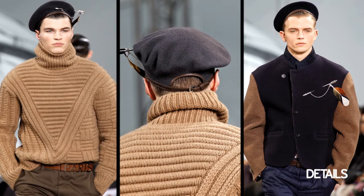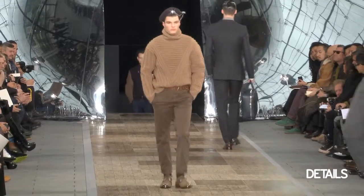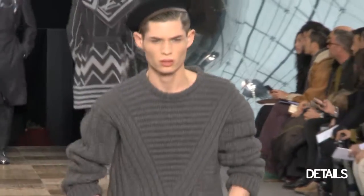A bunch of berets that were nice because they didn't look affected, as sometimes the beret can look. They were more military cadet style and they were super elegant.